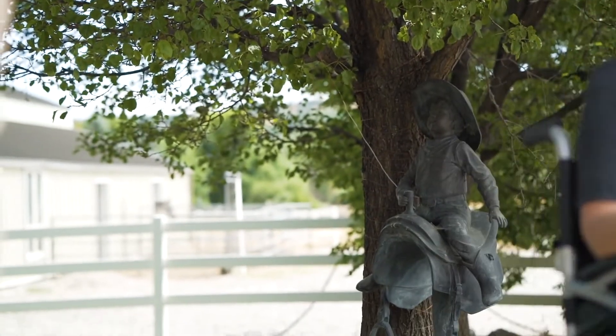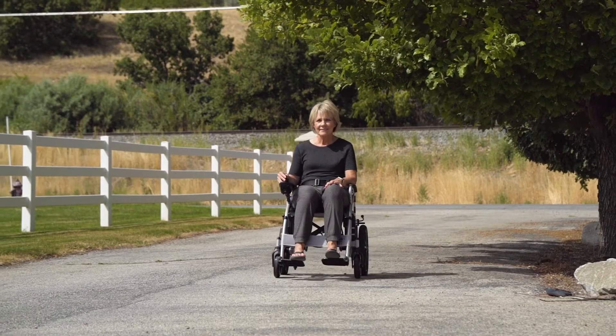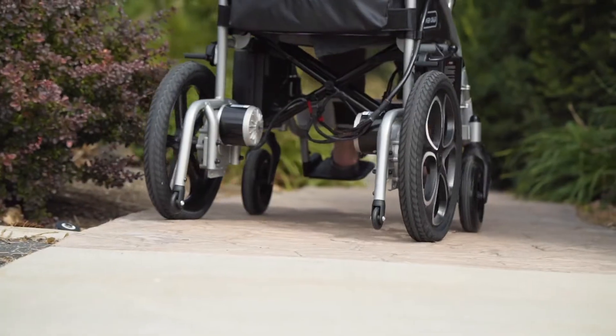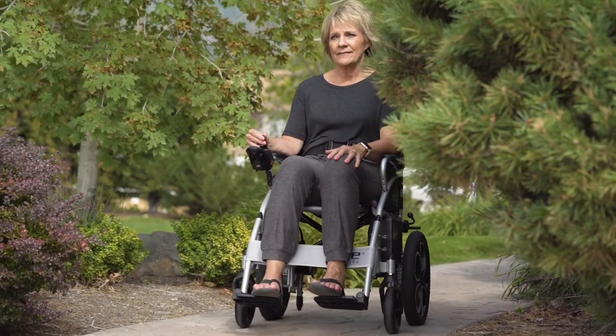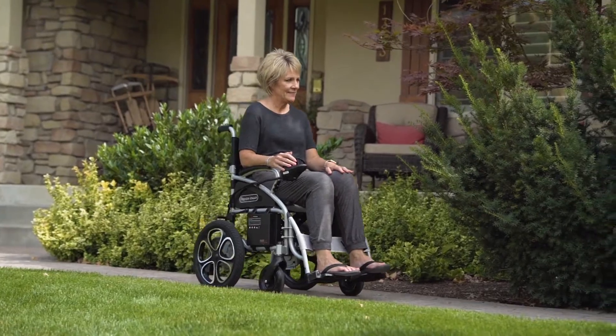Ride comfortably and for long distances with the compact electric wheelchair by Vive Mobility. Its long-lasting battery will ensure you complete your day — it lasts up to 12.5 miles per charge, with more than enough range to take you anywhere. Our battery is TSA approved, which should hasten your airline travel if you bring it on a flight. Don't sacrifice independence or become stranded because of a lackluster battery.